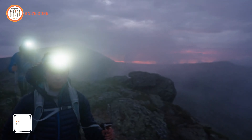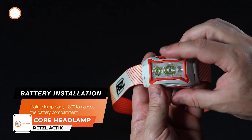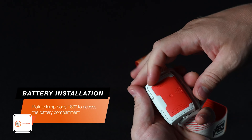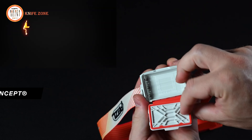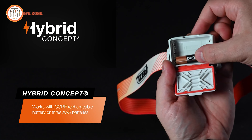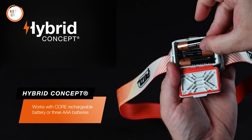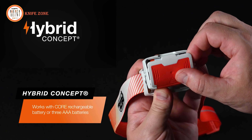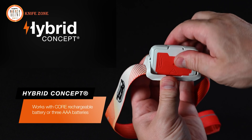The Petzl Actic Core headlamp is the ideal choice for extending your dynamic activities into the night. To install the batteries, rotate the lamp body 180 degrees and open the battery compartment. The hybrid concept design allows the included Core rechargeable battery or triple-A batteries to be installed. Ensure you install either battery type correctly using the installation graphics, then close the battery compartment securely and rotate the lamp body 180 degrees back to its original position.